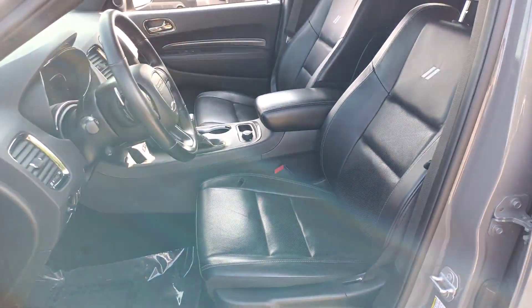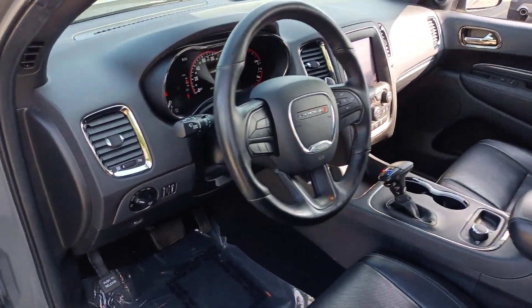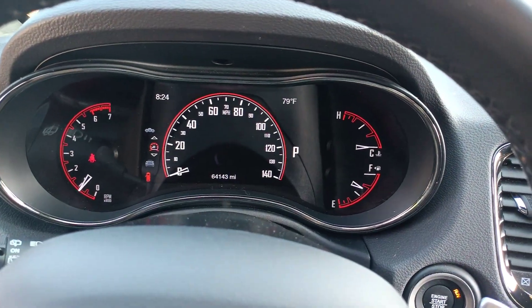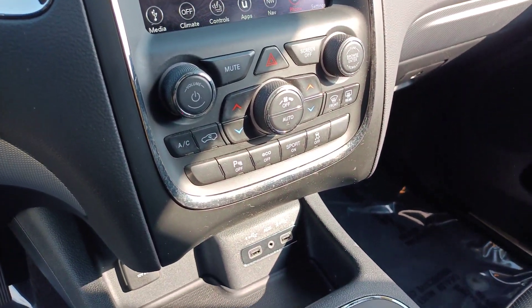These are just some of the great options this vehicle comes with: heated steering wheel, Apple CarPlay and/or Android Auto, navigation system, keyless entry, heated rear seat, premium sound system, fog lamps, backup camera, power liftgate, and heated mirrors.